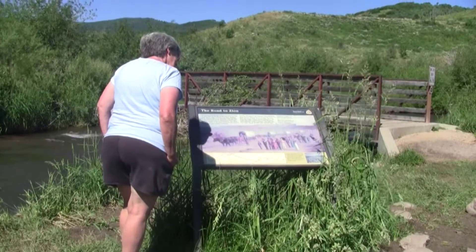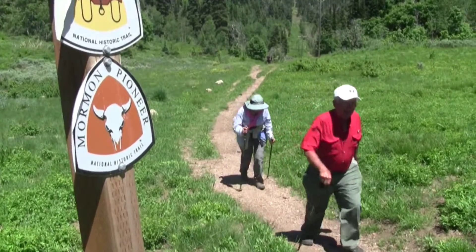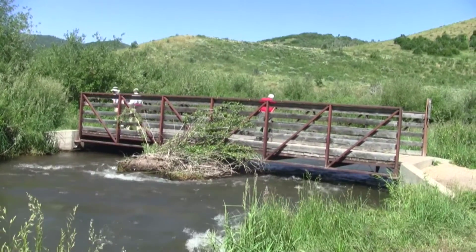The lower trailhead is on a dirt road between Jeremy Ranch and East Canyon Reservoir. Here at Mormon Flat is a small state-owned campground with a pit toilet along East Canyon Creek. A footbridge leads to Little Emigration Canyon.